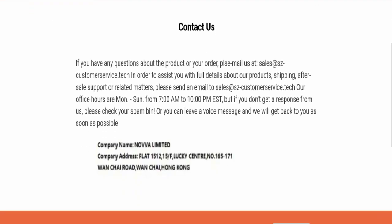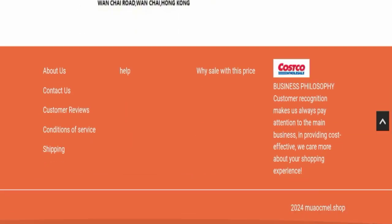Next, we checked the contact page. They have mentioned an email address which is sales@customerservice.tech, but this email address is not matching the domain name, which is a very negative sign. This website is also not active on any social media platform, which is also not a good sign.